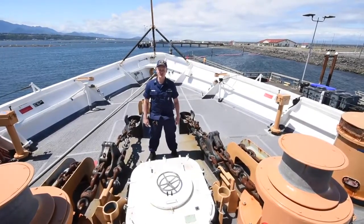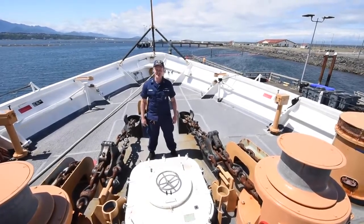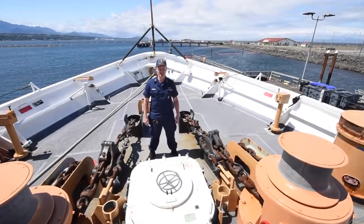Her two anchors weigh 2,800 pounds each. Active was built and launched in Sturgeon Bay, Wisconsin in 1965 and officially commissioned as a Coast Guard Cutter in 1966.